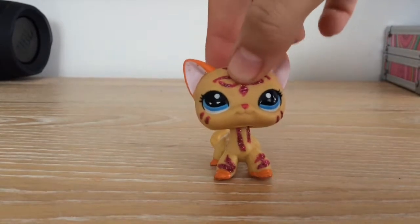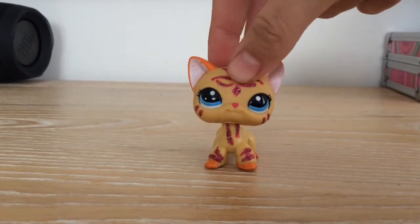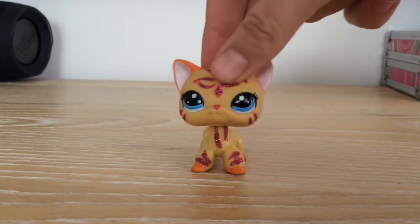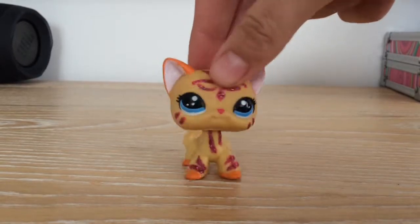So the package I got was a short-haired cat — a black short-haired cat. I've been really excited about this one, I really wanted it. So yeah, let's get to opening it.